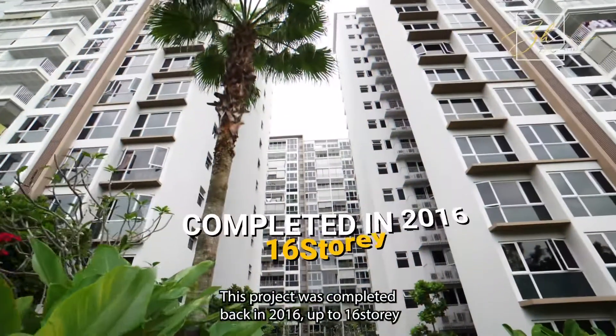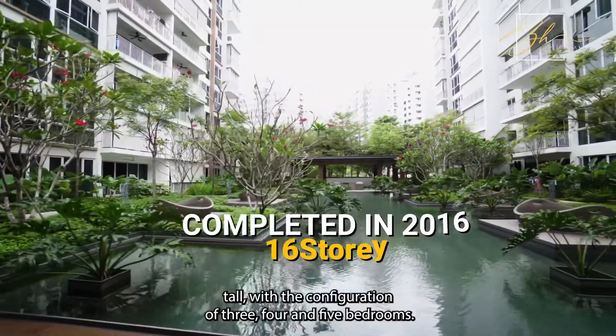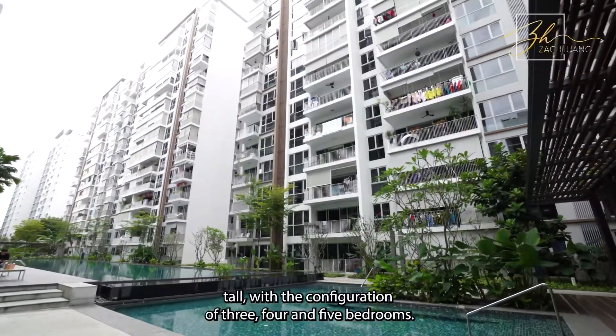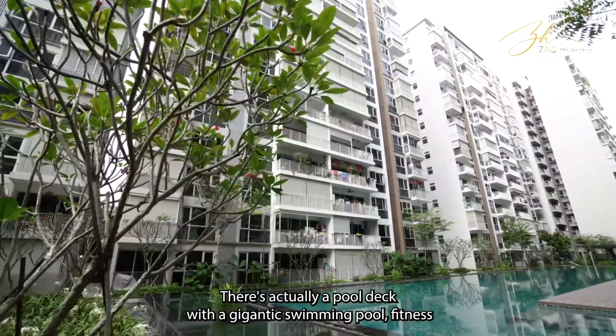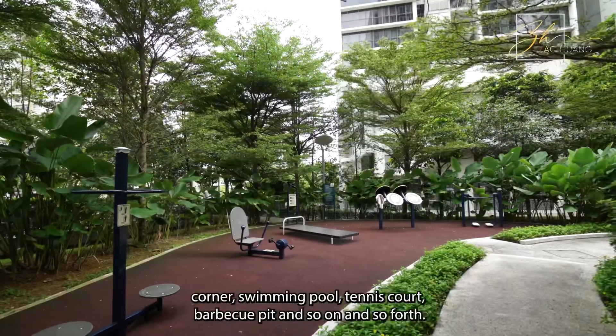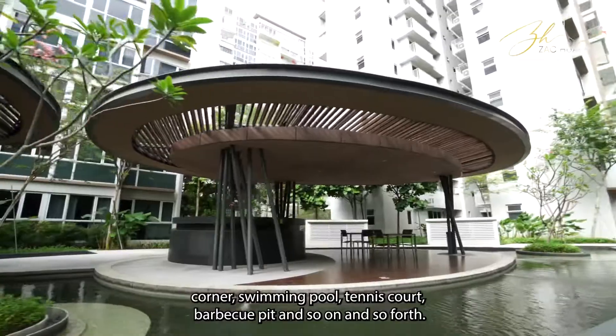This project was completed back in 2016, up to 16-storey tower, with the configuration of 3, 4 and 5 bedrooms. Talking about facilities in Ecopolitan, there's actually a pool deck with a gigantic swimming pool, fitness corner, swimming pool, tennis court, barbecue pit, and so on and so forth.